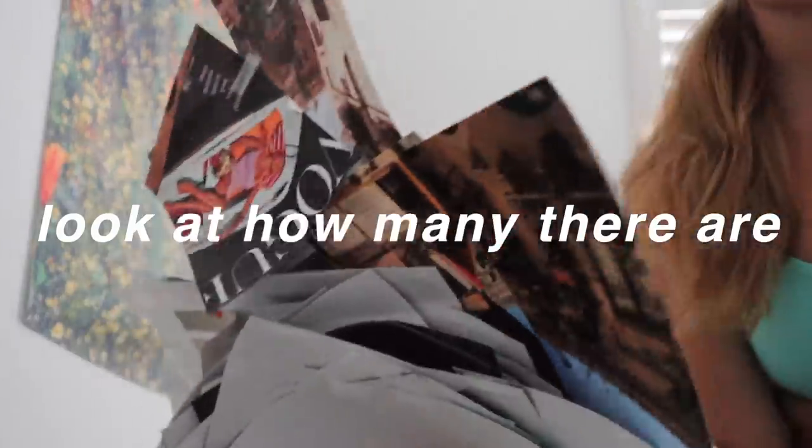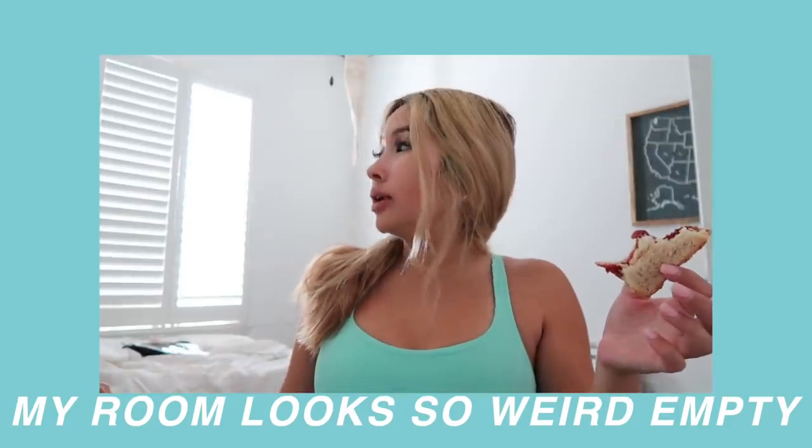Look at how many things there are — this is insane. It looks so weird empty but this is only the beginning. Today is about taking down things in my room that I don't want anymore. Honestly I have to take down everything because we're getting new floors and painting the walls, so everything has to go.